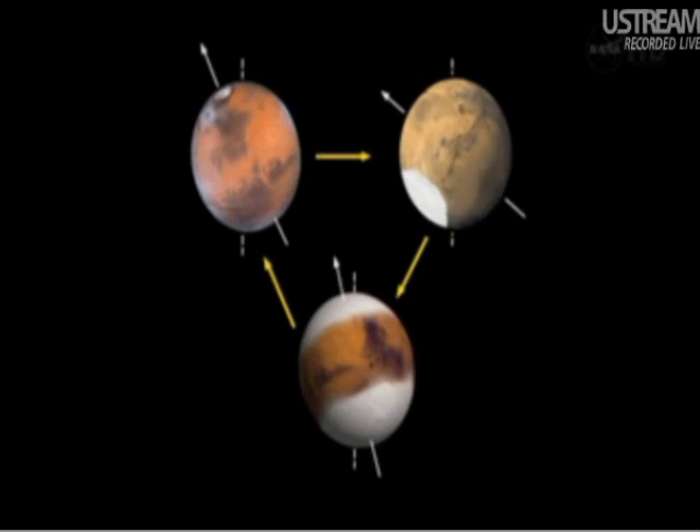When Mars is tilted more extremely than it is today, ice builds up around the equator. When Mars straightens out along its axis, the poles grow in size. So this changing distribution of ice is one of the emerging stories that's come out of the work of the recent decades. And if we go to the next slide, we see evidence of this.